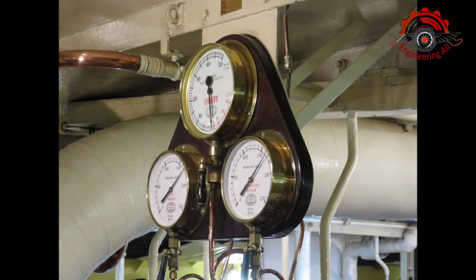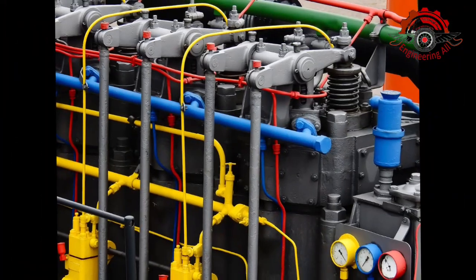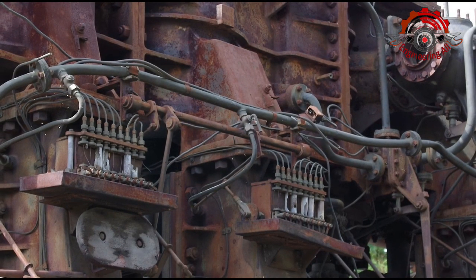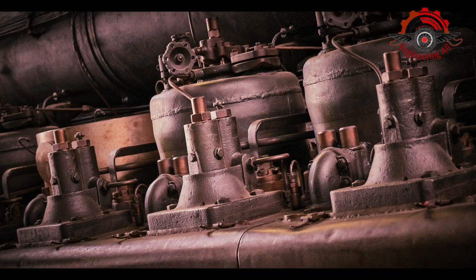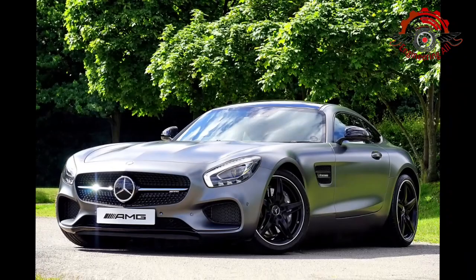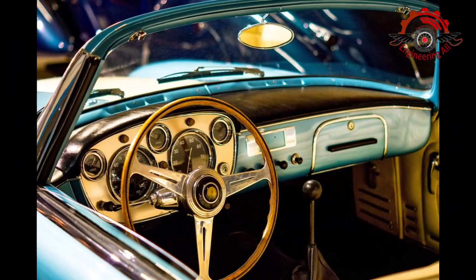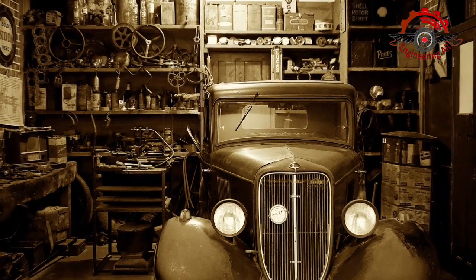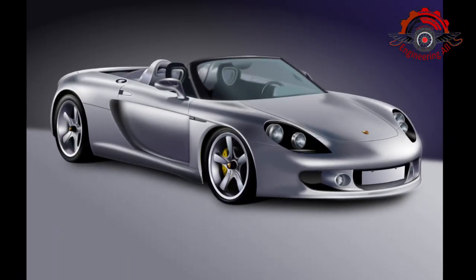Both petrol and CNG offer distinct advantages and considerations. Petrol engines provide power and responsiveness but come with higher emissions. CNG engines, on the other hand, are more environmentally friendly and cost-effective in the long run. Ultimately, the choice between these two fuels depends on individual preferences, vehicle compatibility, and the broader environmental impact. As technology continues to advance, we can look forward to further innovations in both petrol and CNG engines, contributing to a more sustainable future for transportation.